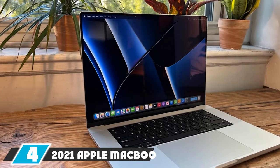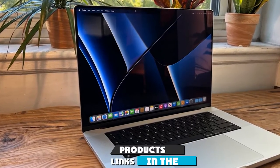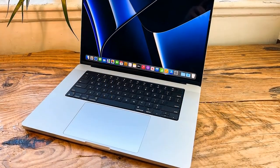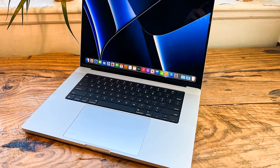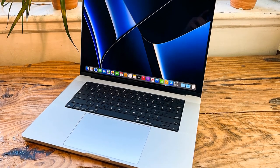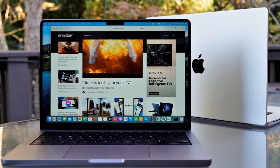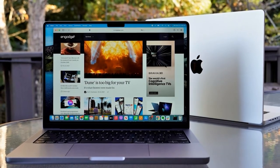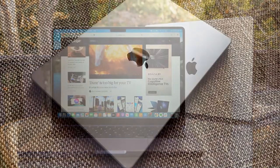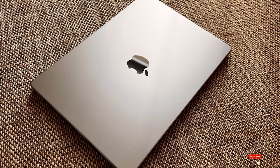Next at number four, we have the 2021 Apple MacBook Pro. You do need a substantial budget to get one of the 14-inch or 16-inch MacBook Pro laptops, but if they are within your budget, you can't really do any better. These laptops will cope with everything you throw at them and are guaranteed to offer many years of top-quality service. The M1 Pro and M1 Max processors offer a leap forward in performance while improving efficiency, meaning you can expect stellar battery life without worrying about carrying a charger all day.